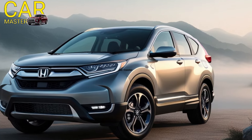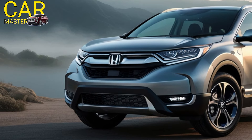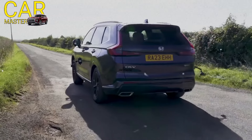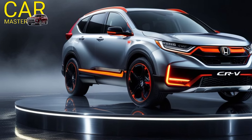Hey guys, have you heard the news? The 2025 Honda CRV is here and it's better than ever. First off, let's talk about the design — it's sleek, modern, and just screams luxury. The front grille is eye-catching and the LED headlights are a game changer.